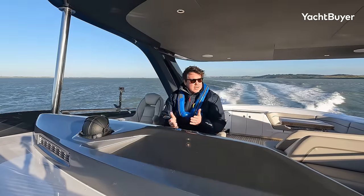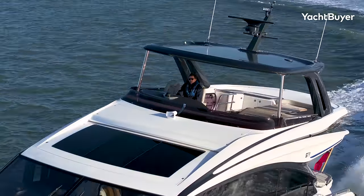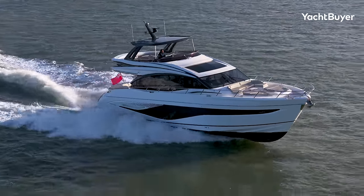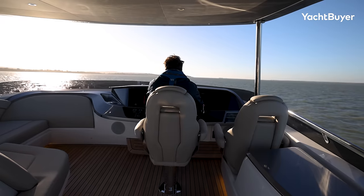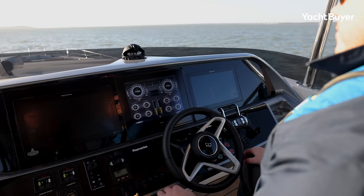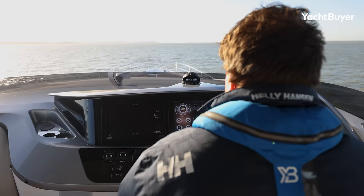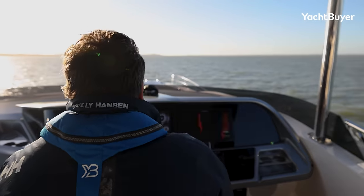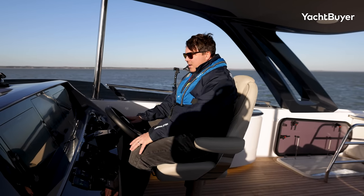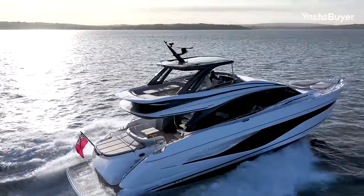And you're doing 160 litres per hour per engine. Given the size of those things down there, that really isn't too bad. It's a fantastic driving position up here as well. You're pretty central, and there's space between this seat and the navigator so they can get in and out without disturbing you. I can lean back, see the bow really easily, and the dash is laid out perfectly. It's all digitised — Raymarine either side, the Bonding system in the middle giving you full digital switching and full control of absolutely everything on board.